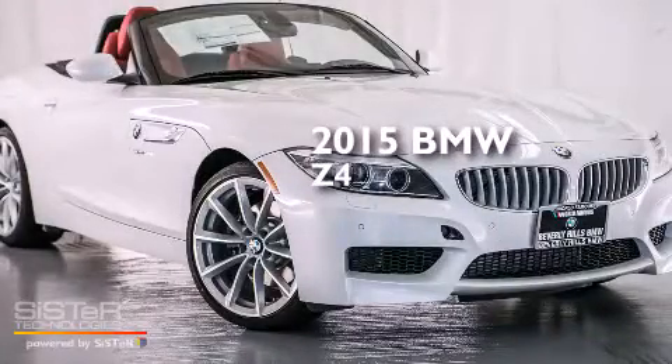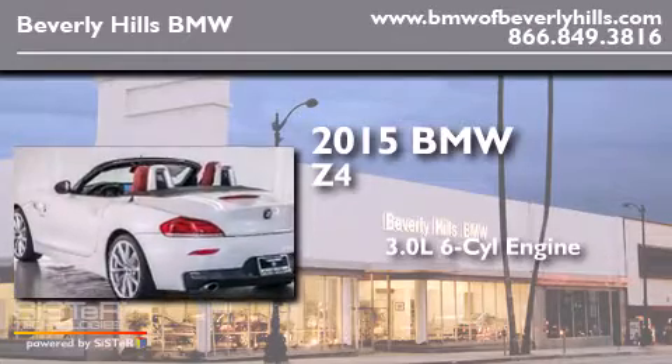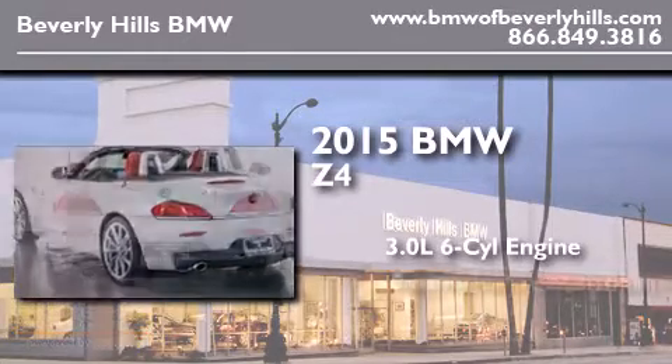This is a brand new 2015 BMW Z4. It features a 3.0-liter six-cylinder engine and an automatic transmission.